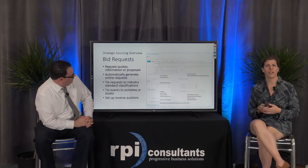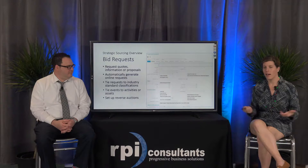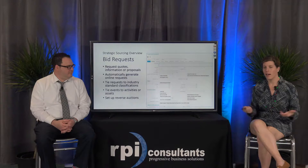Here's just a simple snapshot of what creating the event document looks like. Strategic sourcing is a Landmark application and you use a rich client to build this information in the system.